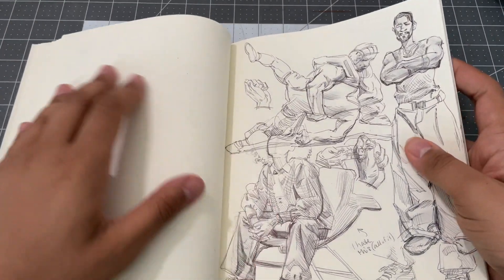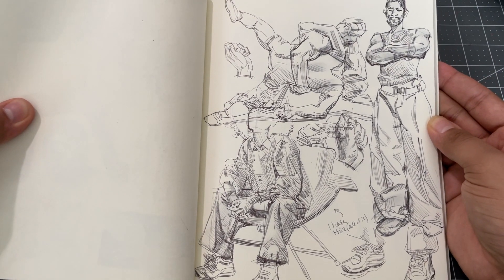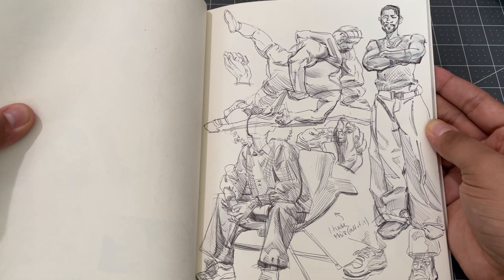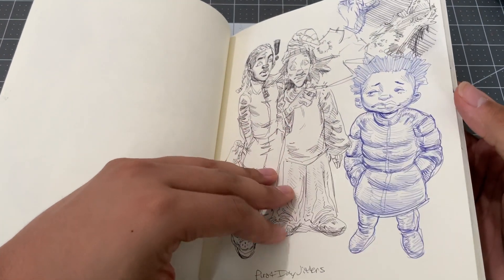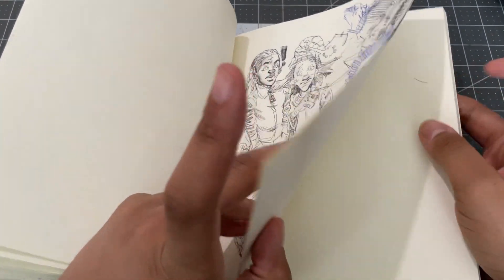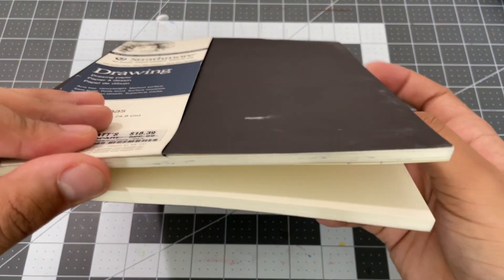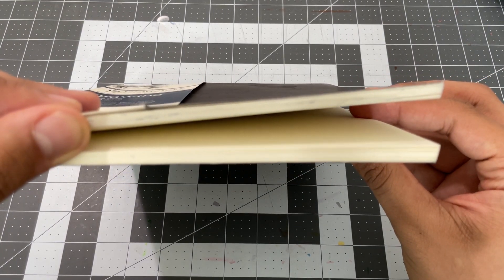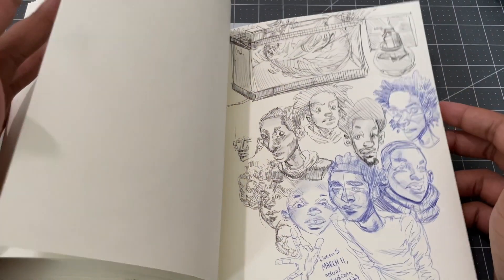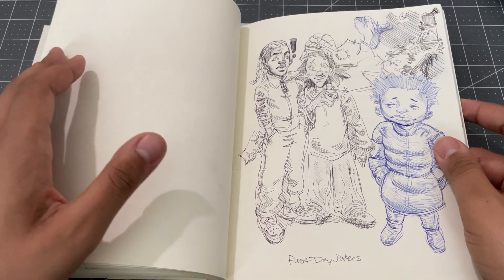But yeah, this is all just this week — just trying to sketch as much as possible and fill up the sketchbook. I've mentioned before that I love filling up sketchbooks. I'm about this much done with it within only a week, so I think I'm doing pretty well.